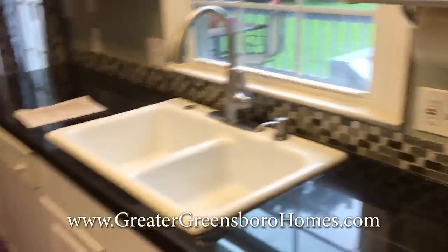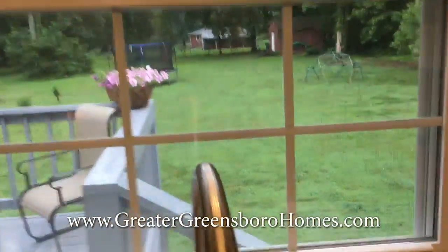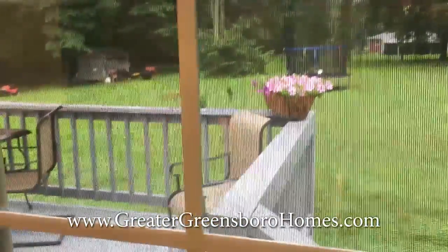These are great countertops here as well. And again, view the backyard. Take a look at the patio and that deck.